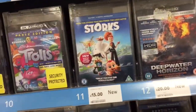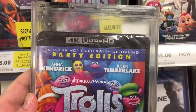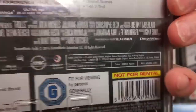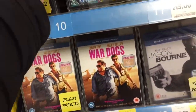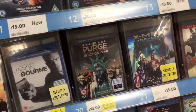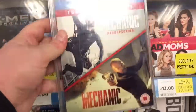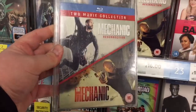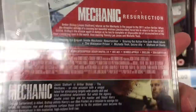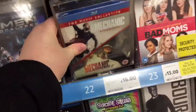A lot of the other stuff is the same from the last week or two. There's also this interesting one here - The Mechanic. I've never seen the first film, but this is a double package, so that might be worth picking up. I don't know what Mechanic: Resurrection - the second film - is like. It's got a Dolby Atmos soundtrack there, so that looks good.